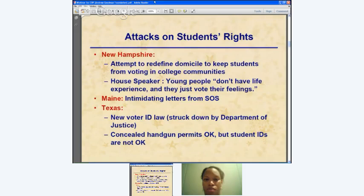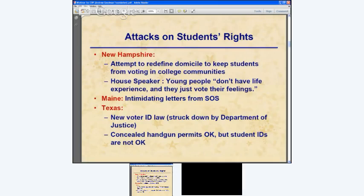In Maine, the Secretary of State examined whether out-of-state college students paying out-of-state tuition who voted locally had done something wrong. About 200 students were accused of wrongdoing. He investigated and determined it was perfectly legal, which a quick look at the law would have made obvious. He nonetheless sent intimidating letters implying they had broken the law. In Texas, a new voter ID law — struck down by the Department of Justice — allowed a concealed handgun permit as voter ID but not a student ID.